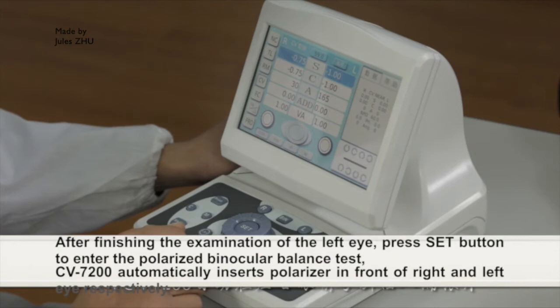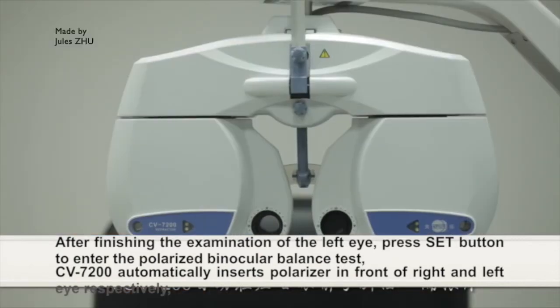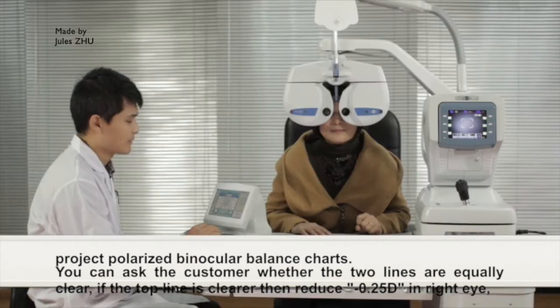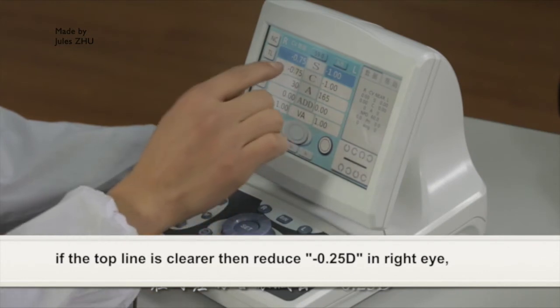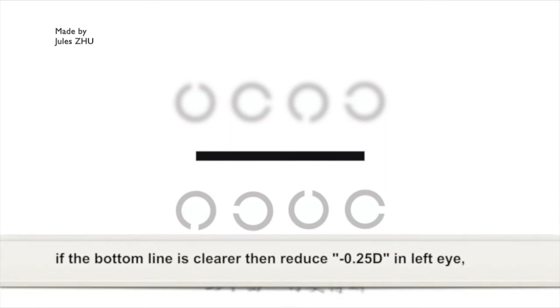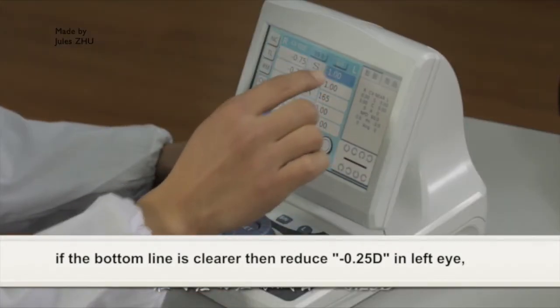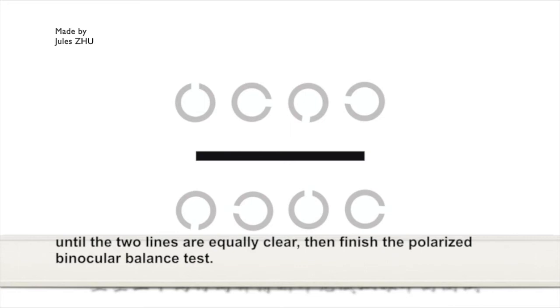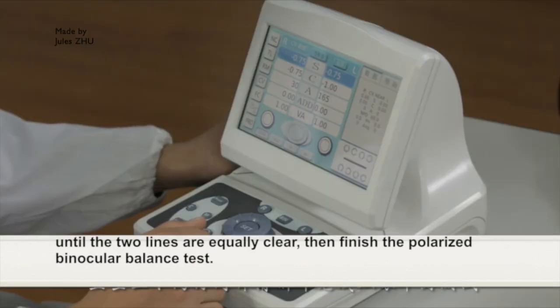Binocular balance test: after finishing the examination of the left eye, press the SET button to enter the polarized binocular balance test. CV7200 automatically inserts polarizers in front of the right eye and left eye respectively. Project the polarized binocular balance chart. Ask the customer whether the two lines are equally clear. If the top line is clearer, reduce -0.25D in the right eye. If the bottom line is clearer, reduce -0.25D in the left eye, until the two lines are equally clear. Then finish the polarized binocular balance test.